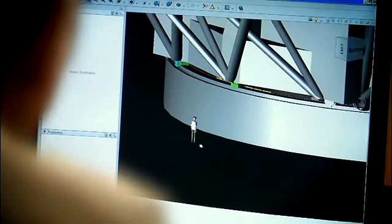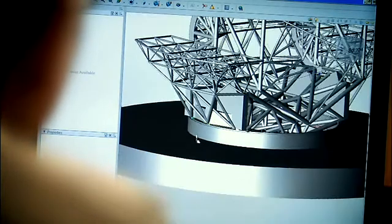The enclosure weighs around 2,000 tons and so does the telescope structure. The structure itself stands about 14 stories high. It is a very, very large structure.